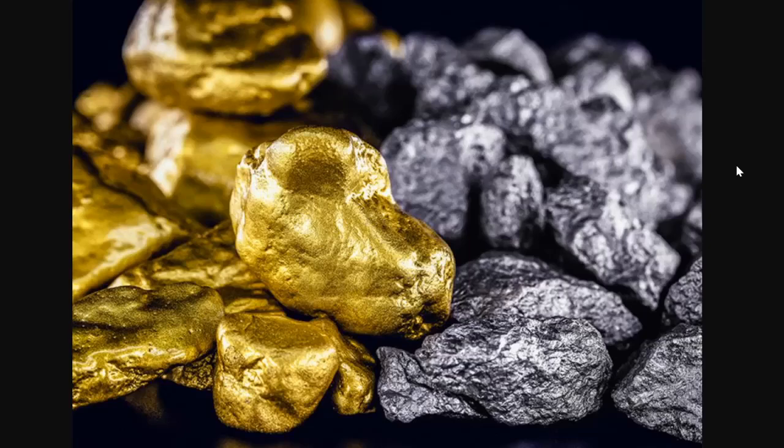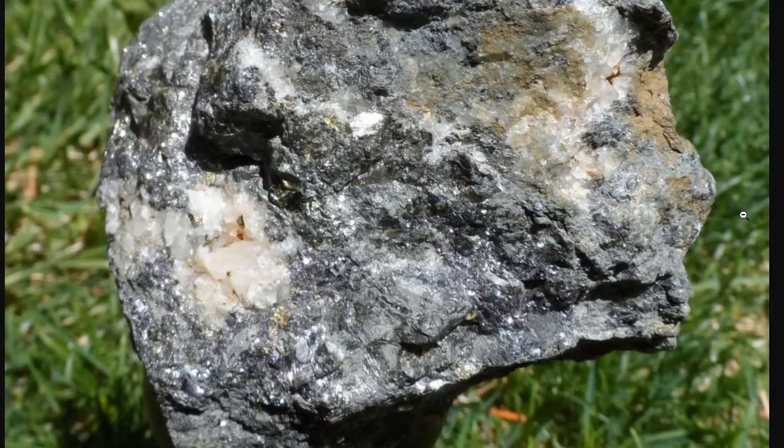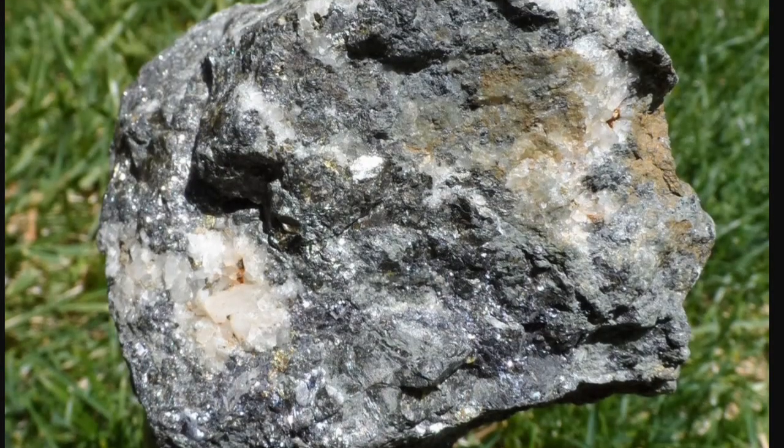Greetings, members, one and all of the Salvation Nation. This played a major role in forming the largest gold and silver deposits. Let's explore!